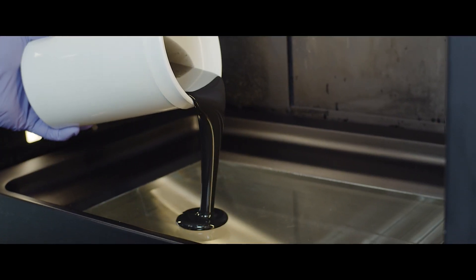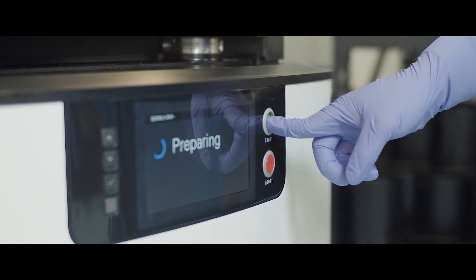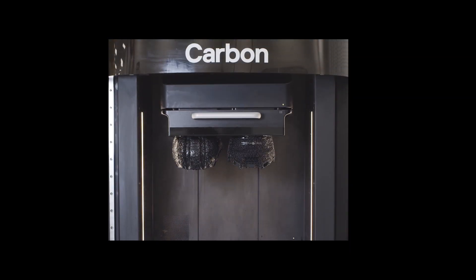Carbon Digital Light Synthesis uses liquid polymer resins, ultraviolet light, and oxygen to create high performance designs that are impossible to achieve with traditional manufacturing.